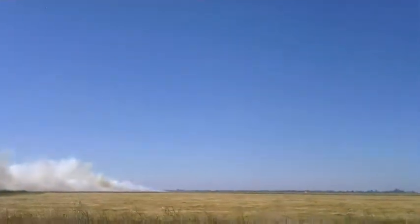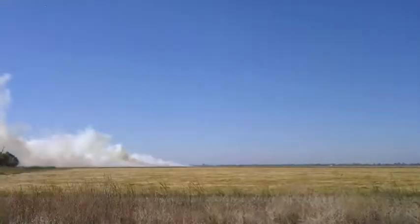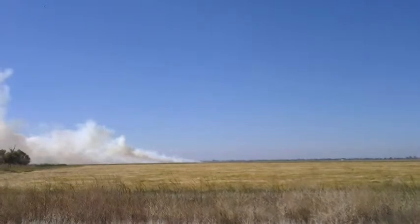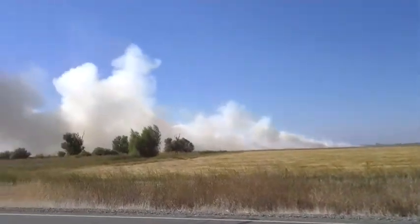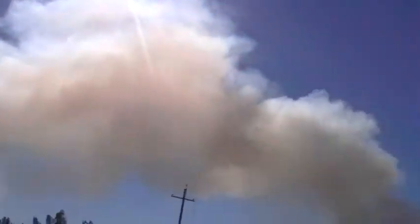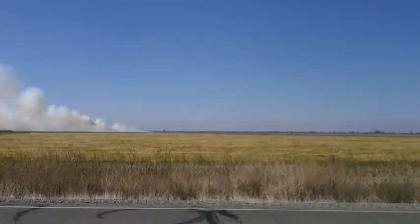From that little bit of smoke right there, where they're doing a controlled burn to burn after the harvest of the rice, that little burn right over there makes all that smoke. Look at all that smoke and pollution all the way over there, from that little bitty burn over there.